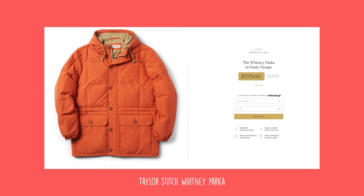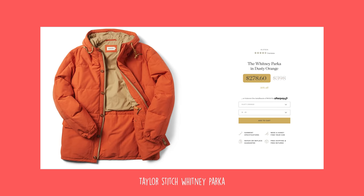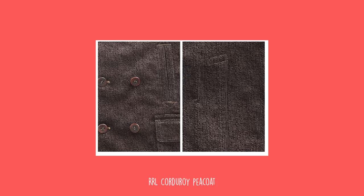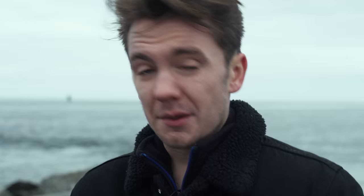This is the Taylor Stitch Whitney Parka. It's interesting because Taylor Stitch did their own review about it, and I thought it was going to be a really heavy winter parka — but their own review said it's not a very heavy winter parka, so that's actually not what I want. This is a masterpiece again from Double RL: a corduroy pea coat. It's not really a winter jacket at all — probably fall, then you have to layer a ton. But it is just gorgeous.